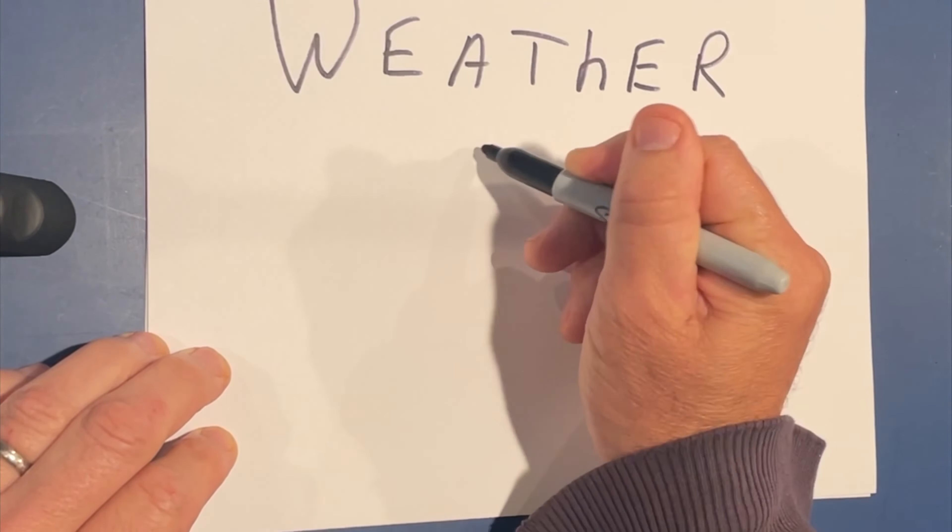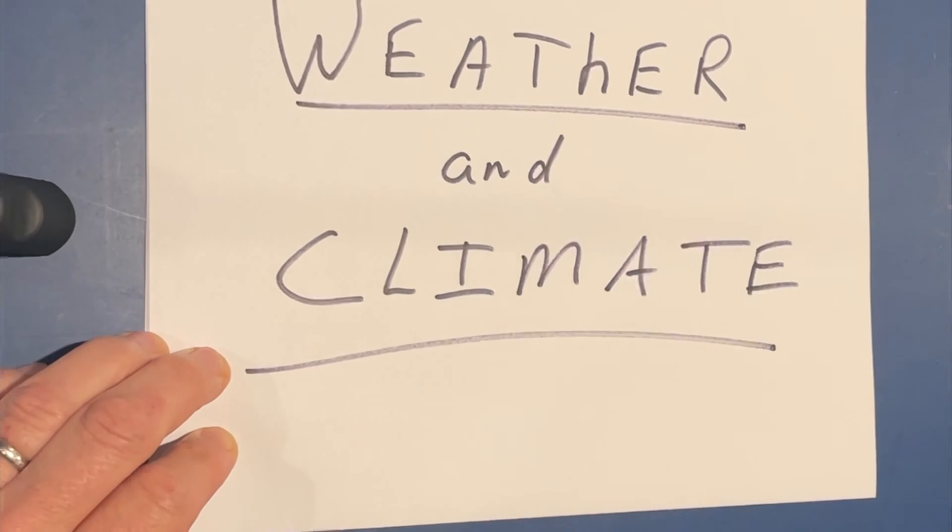Our third unit is weather and climate. Do you know the difference between weather and climate? You will.